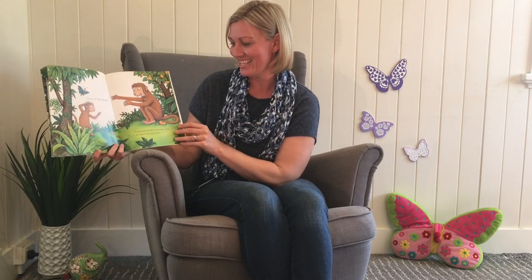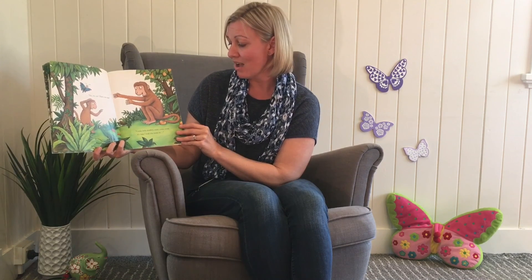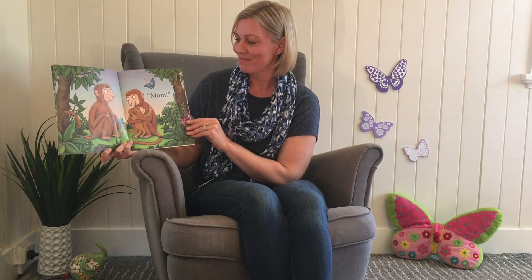No, no, no. That's my dad. Come, Little Monkey, come, come, come. It's time I took him home to Mum. She found her mum. That's the end of the story. Goodbye.